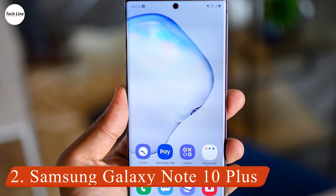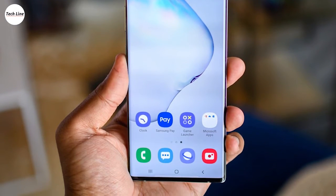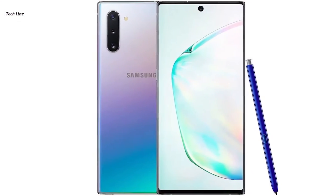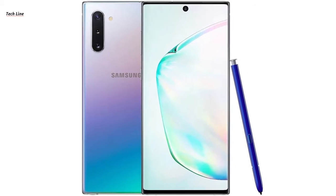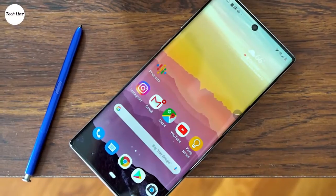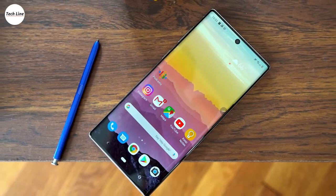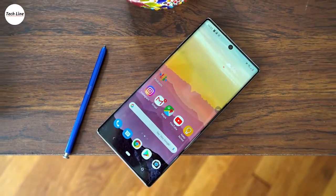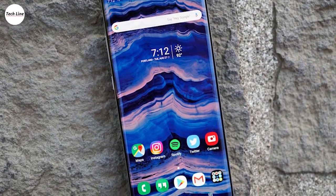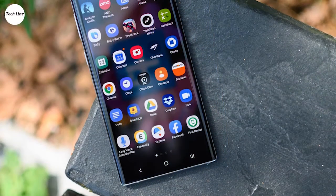Number 2: Samsung Galaxy Note 10 Plus. With the Galaxy Note 10 Plus, Samsung has tried to incorporate all the best things into their flagship model. The screen has been extended to 6.8 inches with virtually no bezel, and things look brighter and better with the AMOLED display. The phone also features the Snapdragon 855, one of the most powerful processors on the market, and 12GB of RAM with a massive battery to bring out all that performance.